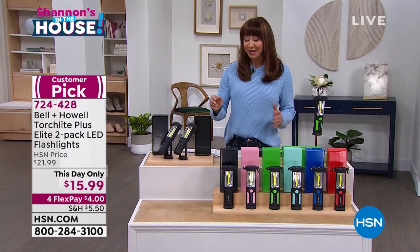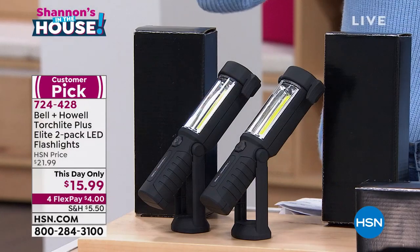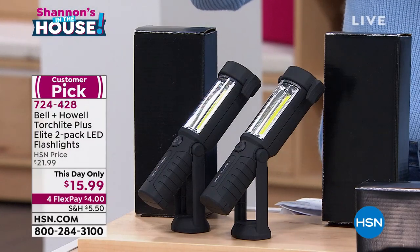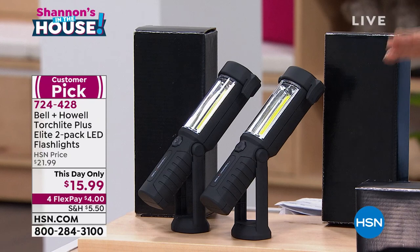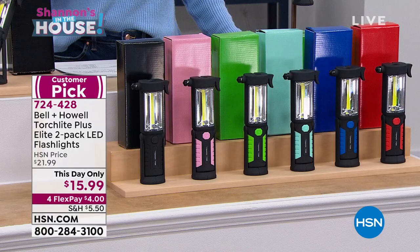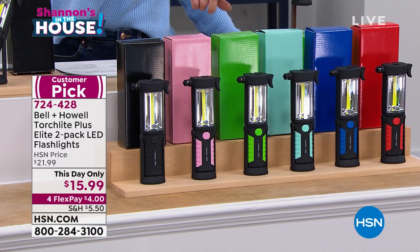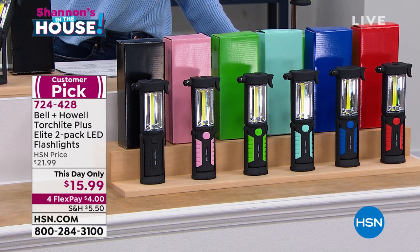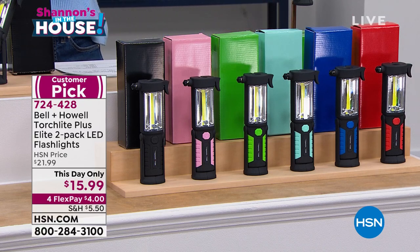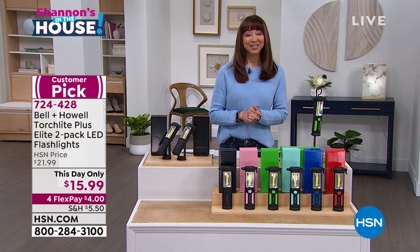It's a two-pack and it's more than just one kind of light. I like it because there's a magnet on it — you can put it on a fuse box, on a panel, in your trunk. It's incredible. Two-pack, four flex pay, and you get gift boxes in coordinating colors. We have black, pink, green, aqua, blue, and red. Only 120 of the aqua remain. Item number 724-428.